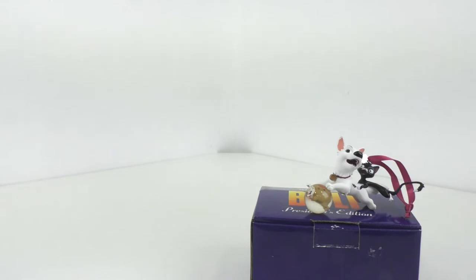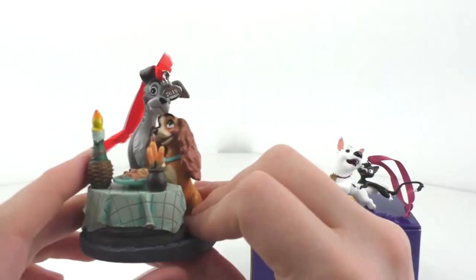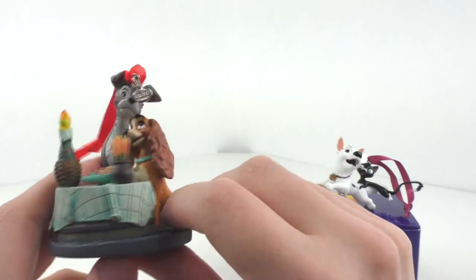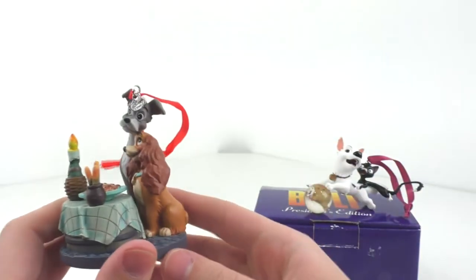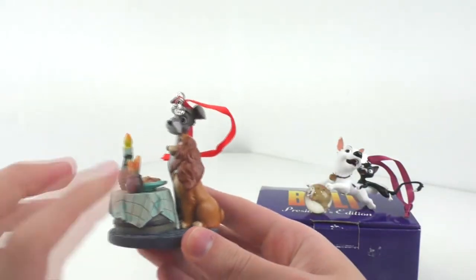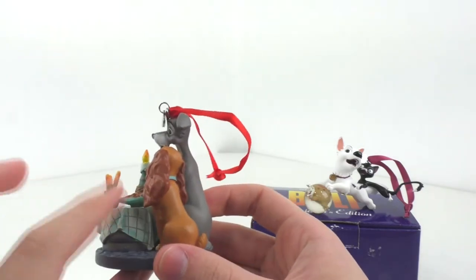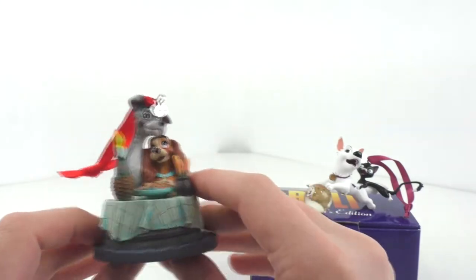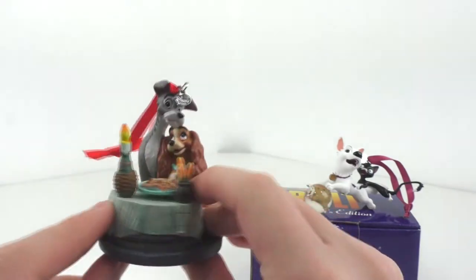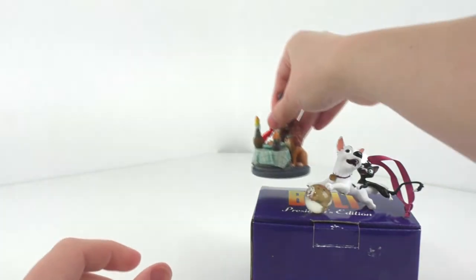The other ornament I got is the Lady and the Tramp ornament, which I believe came out this year. Really cool to get this — I really love the detailing on it, it just looks so beautiful. I think they did a wonderful job on the coloring for this one; it's a lot better colored than the Bolt ornament. Just another really fine addition to my collection. These were both $16.99 a piece, and it was buy one, get one 50% off, so I spent a little less than retail. Very happy that I did that.